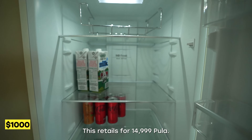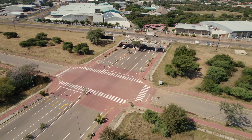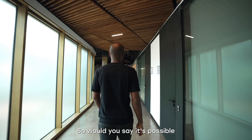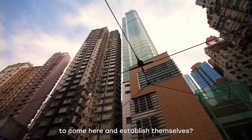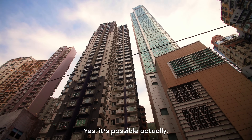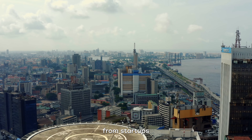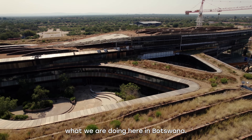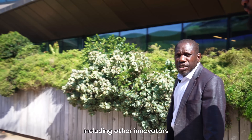This fridge retails for $14,999 — it's a very beautiful fridge. Would it be possible for a Nigerian company to come here and establish themselves? Yes, it's possible. We've actually had a number of inquiries from startups from Nigeria who wanted to see what we're doing here in Botswana, some of them for collaboration. They are most welcome, including other innovators from other parts of Africa as well.